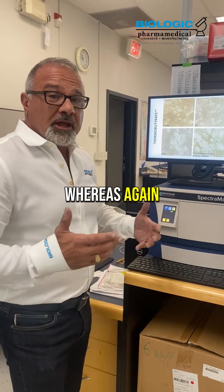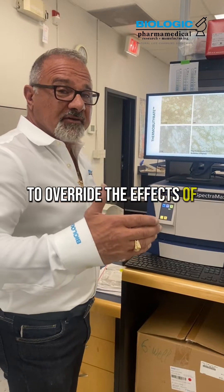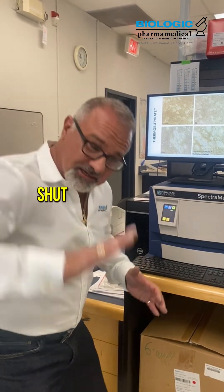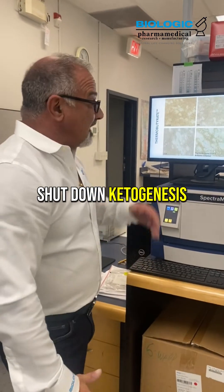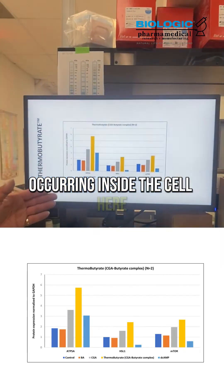This was designed to override the effects of ketones, which would, through feedback, shut down ketogenesis and thermogenesis. And you can see the other activity that's occurring inside the cell here.